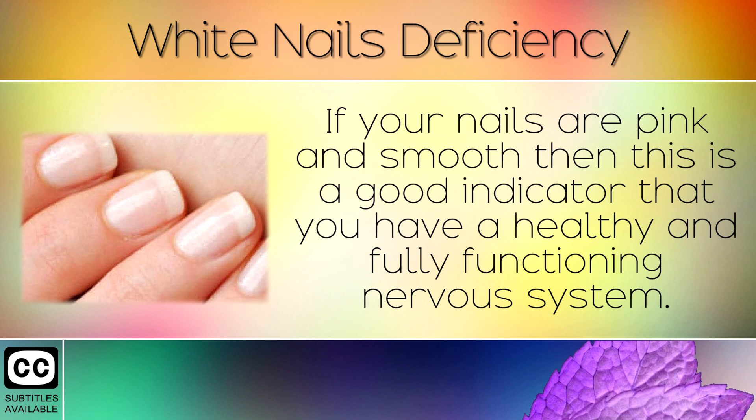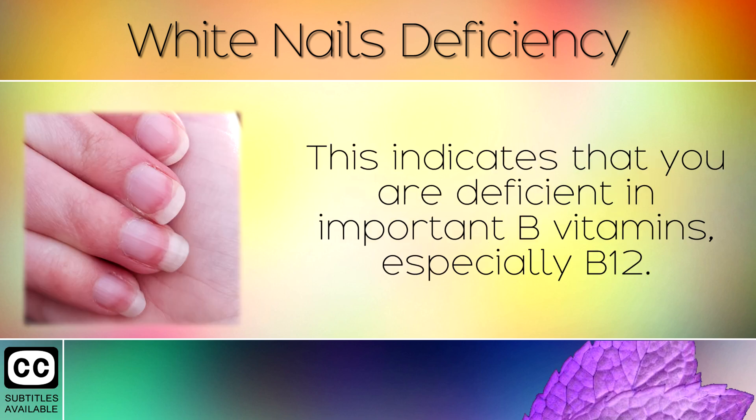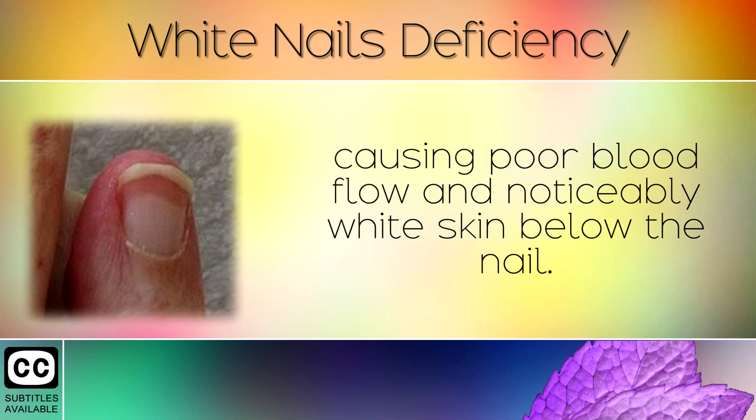If your nails are pink and smooth, then this is a good indicator that you have a healthy and fully functioning nervous system. However, if your nervous system is overburdened, then the nail may start to turn white, leaving a thin pink strip across the top. This indicates that you are deficient in important B vitamins, especially B12. Over time the nails can also start to develop vertical ridges as the Vitamin B12 deficiency gets worse. A lack of B12 leads to a form of iron deficiency anemia, meaning that the right amount of nutrients are not reaching your nail bed, causing poor blood flow and noticeably white skin below the nail.